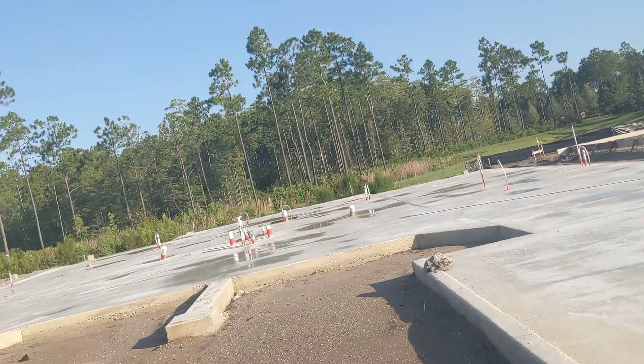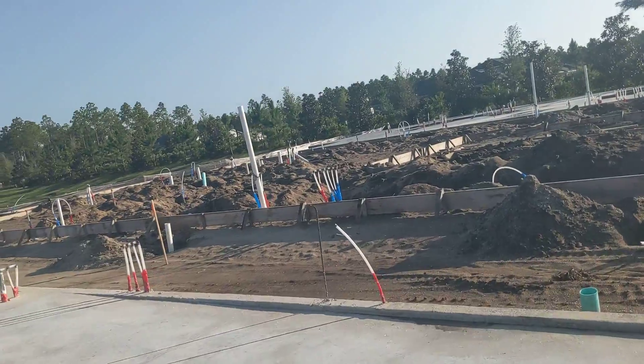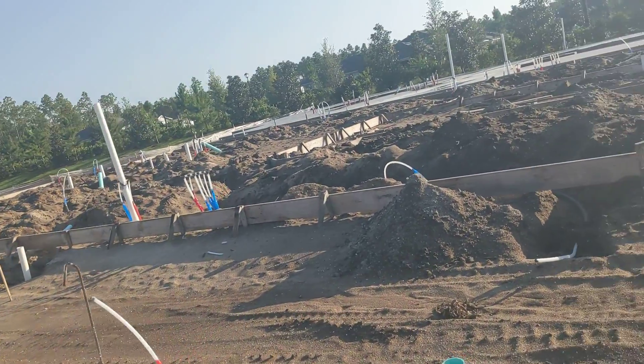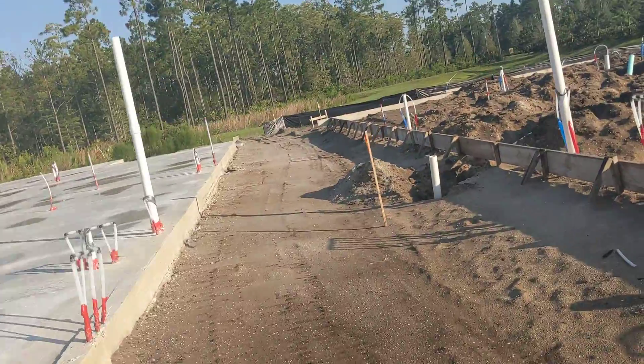We're just getting a suntan here at 1-2-1 and 1-2-2. Over here at 1-2-3 and 1-2-4, we have passed underground plumbing on this left-hand unit.